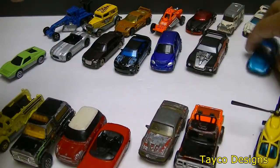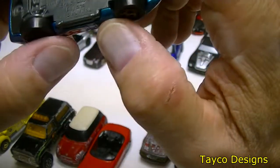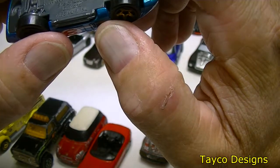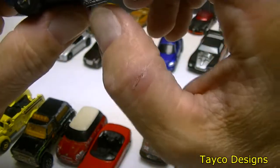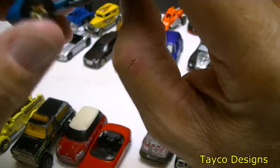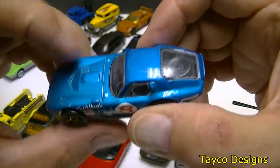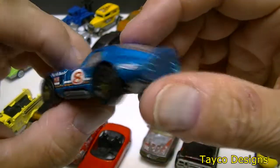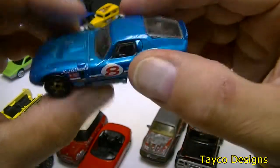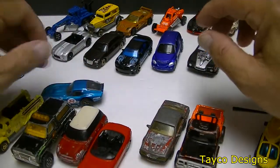Look at this thing — got a Cobra here. Hot Wheels Shelby Cobra Daytona 2006. Pretty good-looking car here, has a few issues. Kind of like this one — wonder what kind of paint job I can put on it. Rolls pretty good.